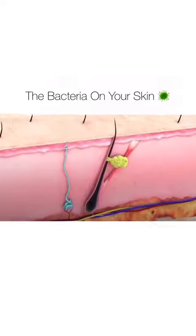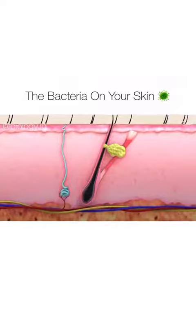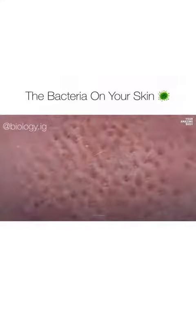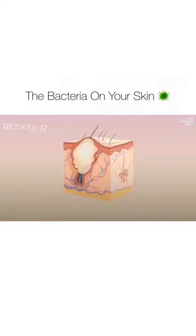These bacteria live in your hair follicles and the pores of your skin, but they don't normally cause any problems. Even if your skin looks perfect, it's still crawling with Propionibacterium acnes. They live deep in your pores and feed on sebum, the oily secretion that moisturizes and protects your skin and hair. But once your body begins producing too much sebum, these bacteria proliferate, clogging your pores and causing inflammation.